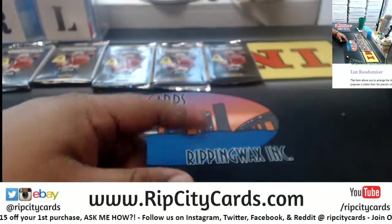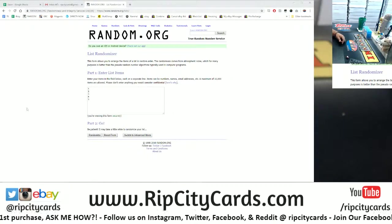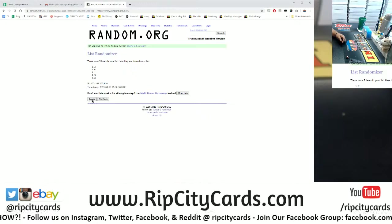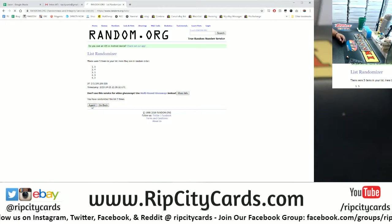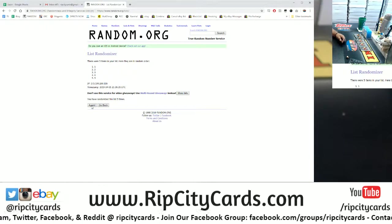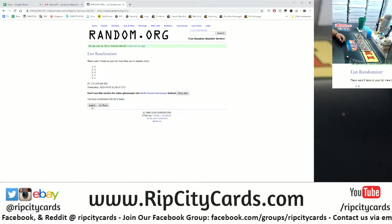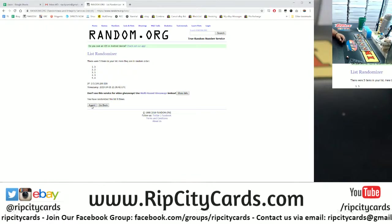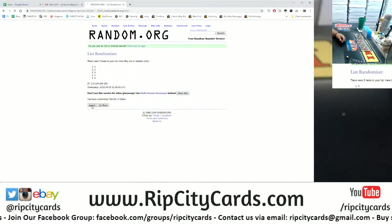All right, I've numbered every pack one through five. Now let's random the packs — one through five, going 12 times. Bowman Sterling used to be a higher-end Bowman product with five autos per box. That sounds pretty freaking sweet. Hopefully we get some.